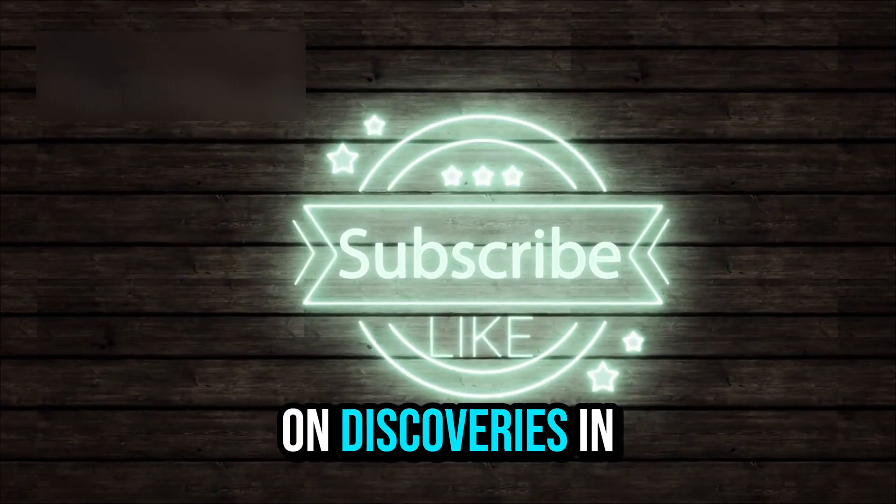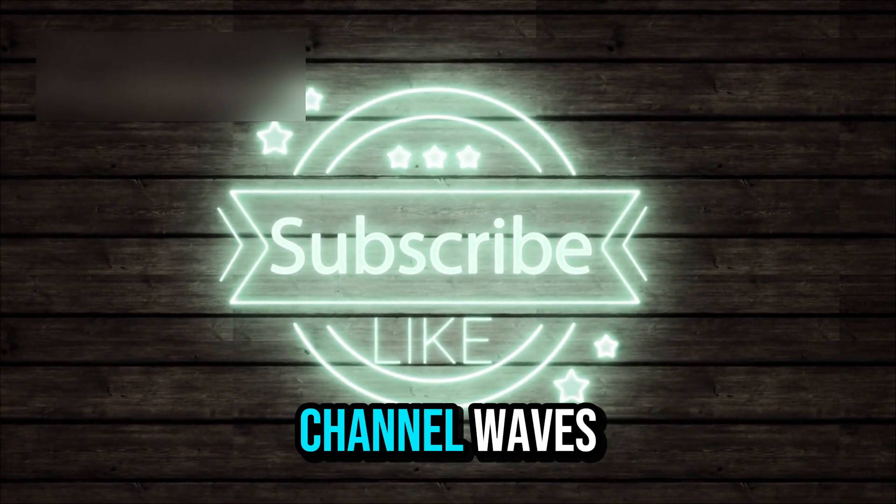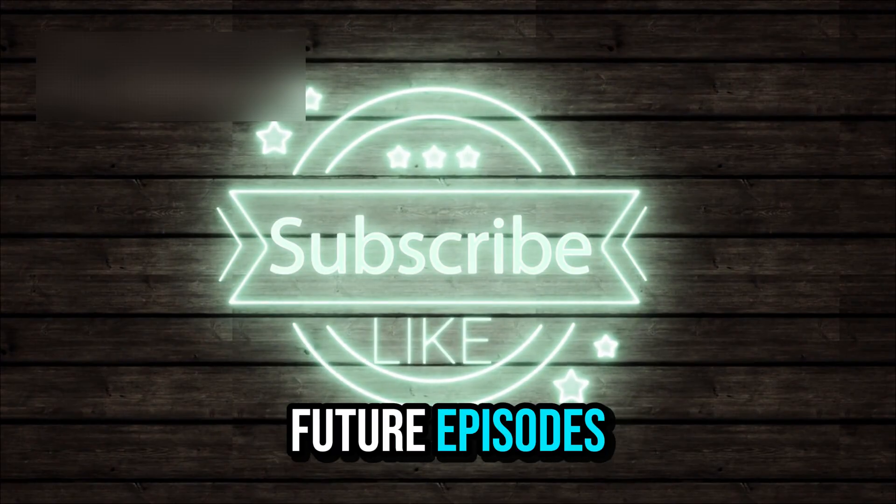If you'd like to stay updated on discoveries in space science and beyond, make sure to subscribe to our channel, Waves Discovery, and turn on notifications so you won't miss future episodes.